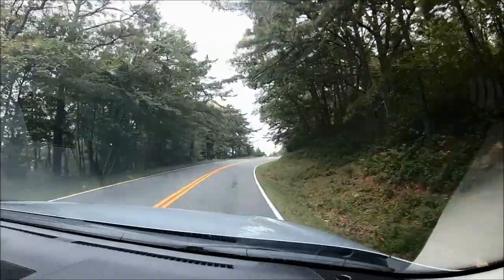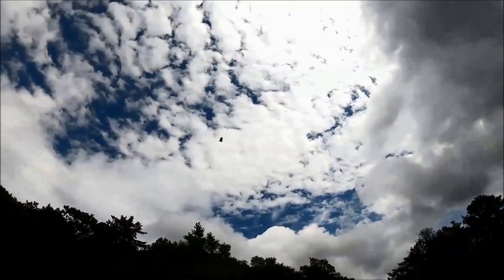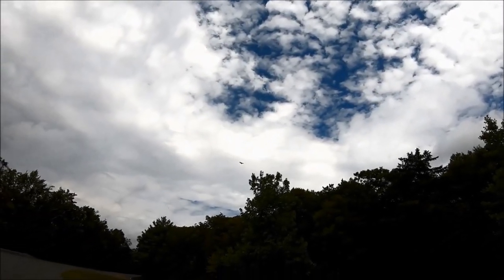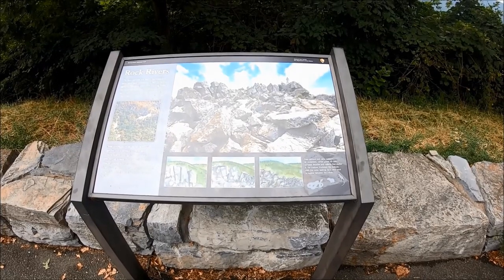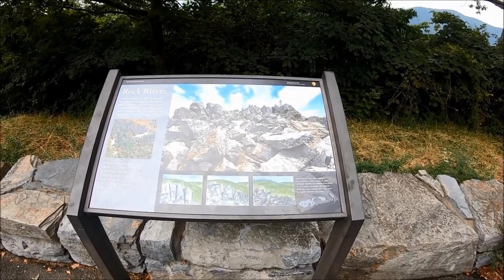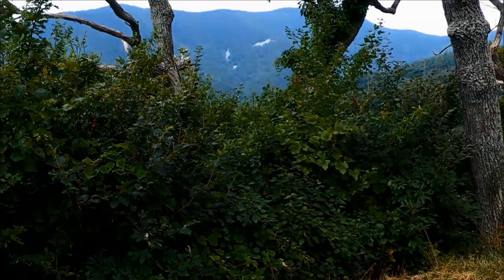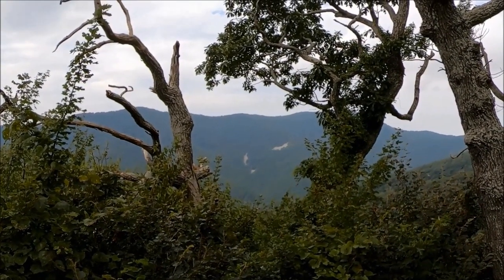We stopped at many overlooks along the way like Calf Mountain, Sawmill Run, Cremora Lake, Mormons River, Big Run, and the Loft Mountain overlooks, which were between milepost 65 and 100. Most overlooks provided panoramic views of low-lying mysterious clouds and peaceful rolling hills with the valley in the distance. It made me a little bit giddy, to tell you the truth.